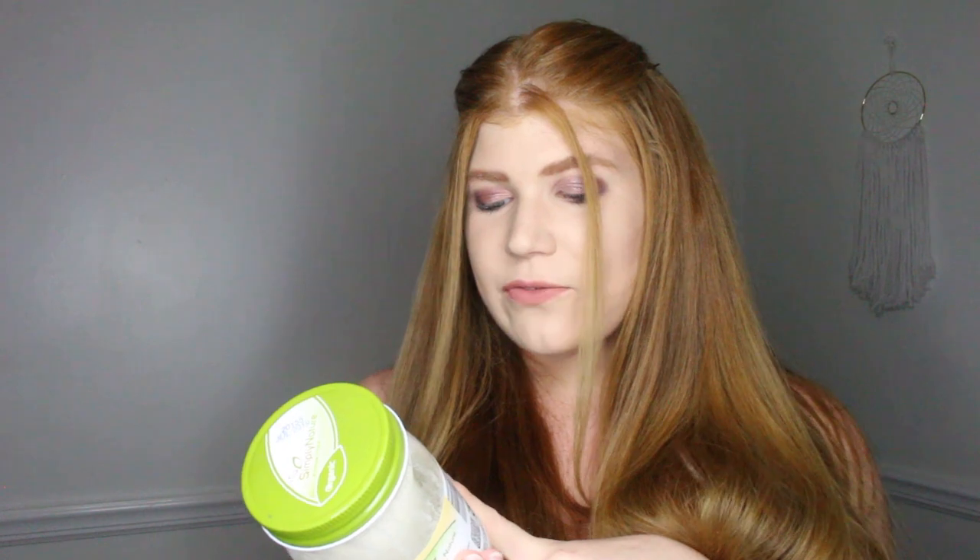For weekly things, I put a coconut oil hair mask in. This is organic, unrefined, cold-pressed virgin coconut oil. I heat up about a half a cup in the microwave — that's for long, thick hair, so if your hair is thin and short, you don't need that much. Leave it on overnight, and when you wake up in the morning, wash it out really, really well — shampoo and conditioner.